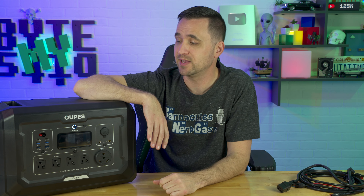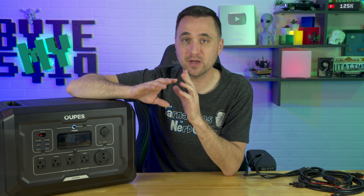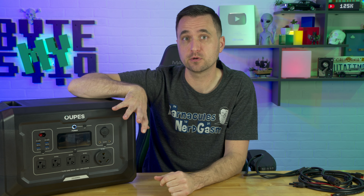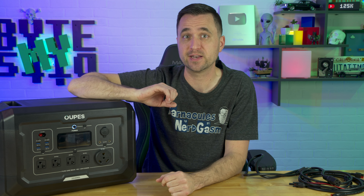Realistically, I'm probably going to be charging this thing at 1,600 watts. However, I would definitely want to make sure I have it on a 20-amp circuit, especially if it's going to be charging for multiple hours at a time.